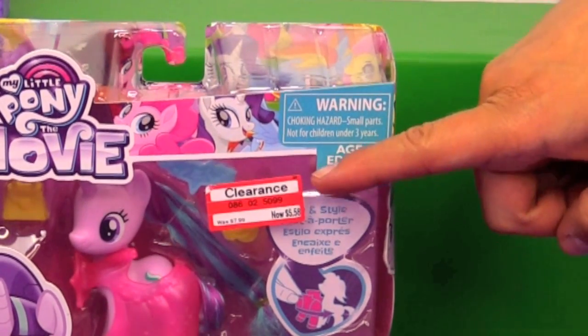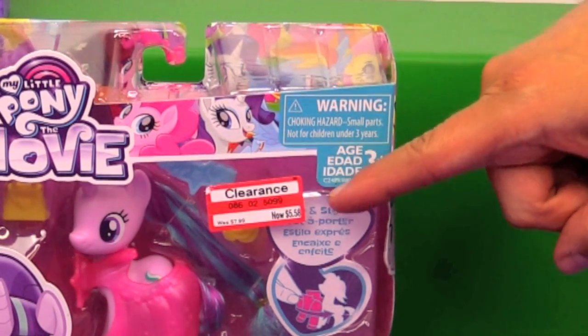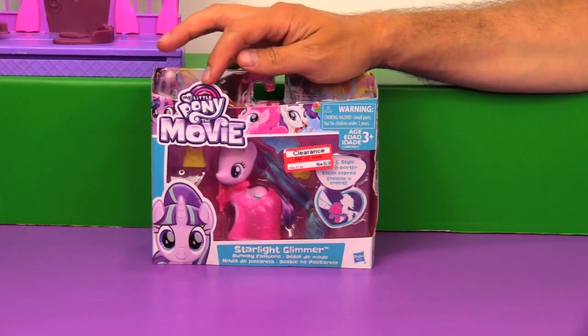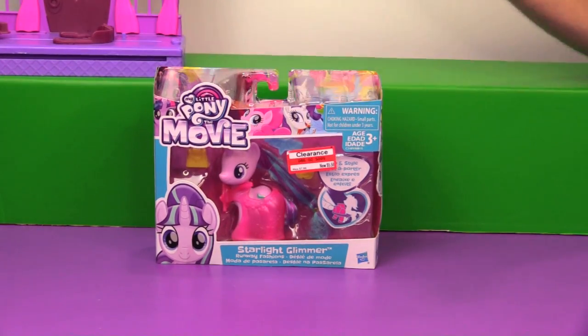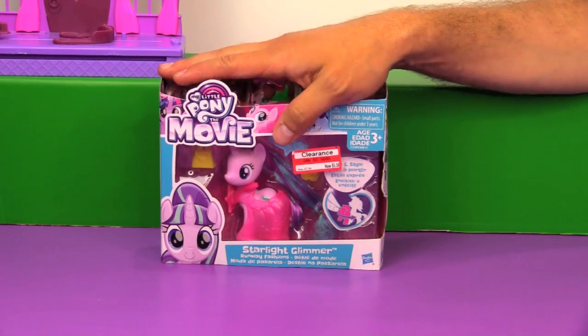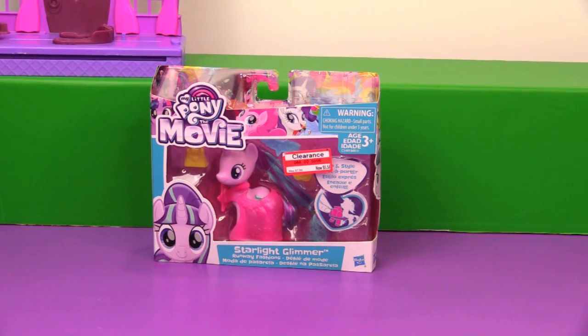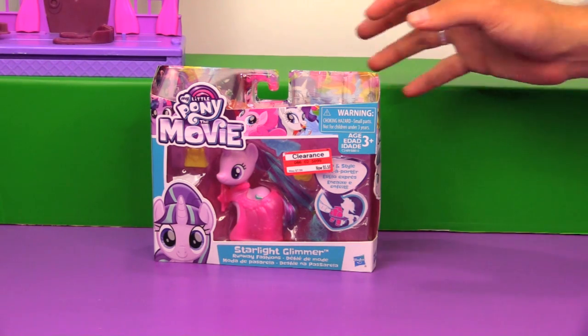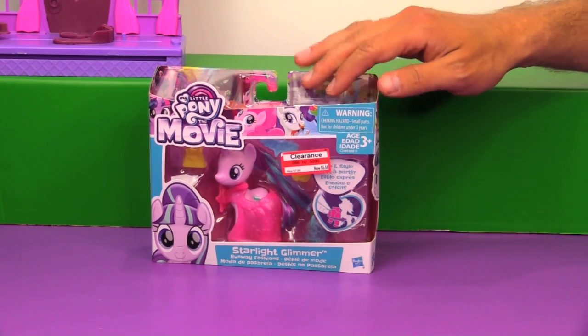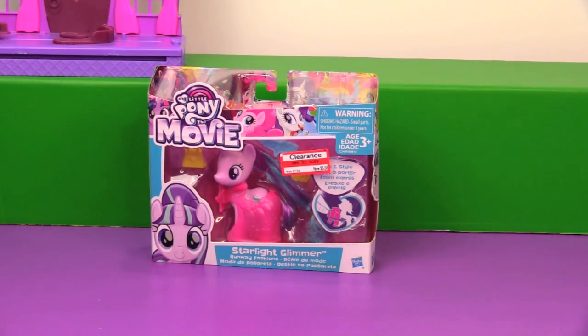Now if you're a sharp-eyed viewer you may notice this Starlight has a clearance tag on her — that was totally a mistake, even though it's from My Little Pony the movie. This is brand new on store shelves, just starting to show up in Target and Walmart. We bought this at Target, but whoever had the price gun got a little carried away, because when we took her up to the counter she rang up for full price — $7.99. Luckily the cashier was nice and honored the price on the clearance tag.